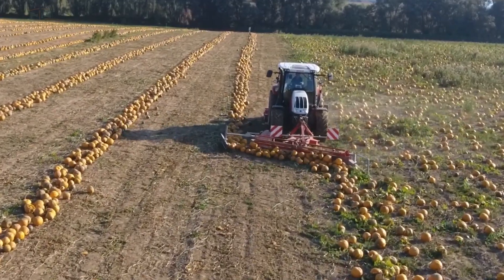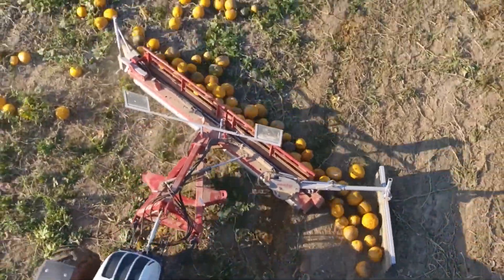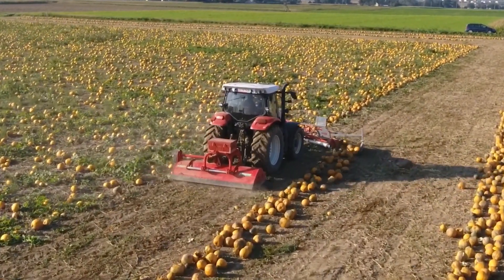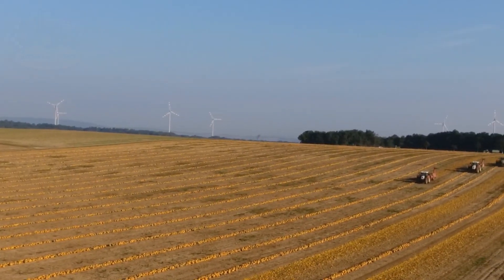It's unbelievable — not too long ago, all pumpkin harvesting had to be done by hand. But now, thanks to modern technology, the whole process has completely transformed. These massive machines work at lightning speed, making pumpkin harvesting faster and more efficient than ever.